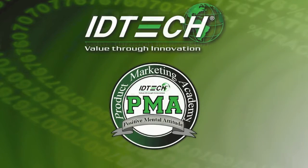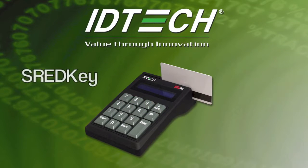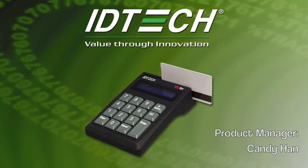Welcome to the Product Marketing Academy. This video will provide you with the training and the features, setting points, and market applications of the ThreadKey. We will begin with the major features and the setting points the ThreadKey has to offer.